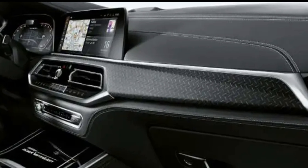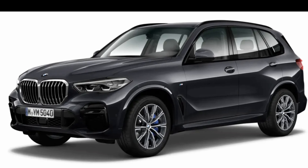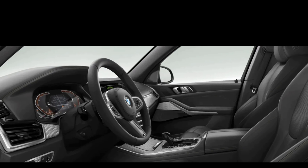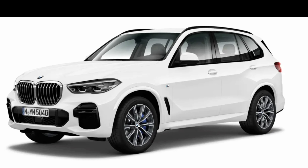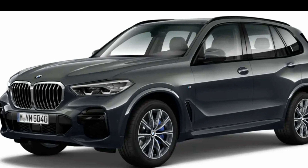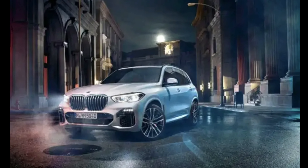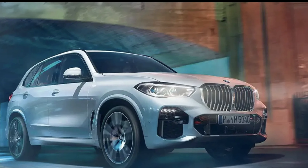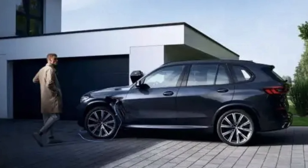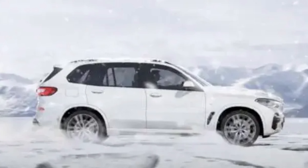Although official EPA fuel economy figures are not yet available, BMW estimates an all-electric range of 30 miles. The all-electric top speed increased from 75 mph to 84 mph. Drivers have three drive modes available: Electric, Hybrid, and Sport. Thanks to double wishbone front and five-link rear suspension, drivers will benefit from a comfortable and sporty driving experience. Safety features include blind spot detection, lane departure warning, rear collision warning, front collision warning, and an optional driver assistance package with active cruise control and active side collision protection.